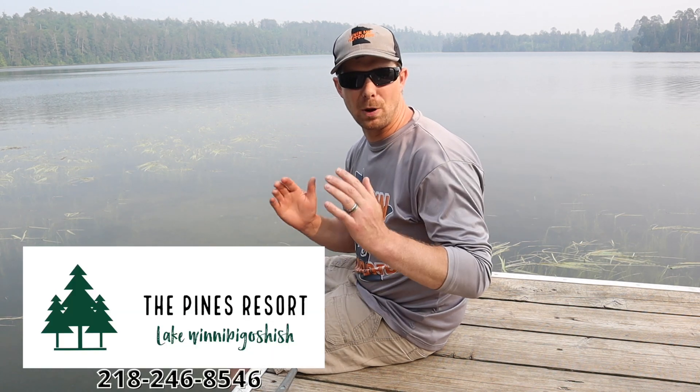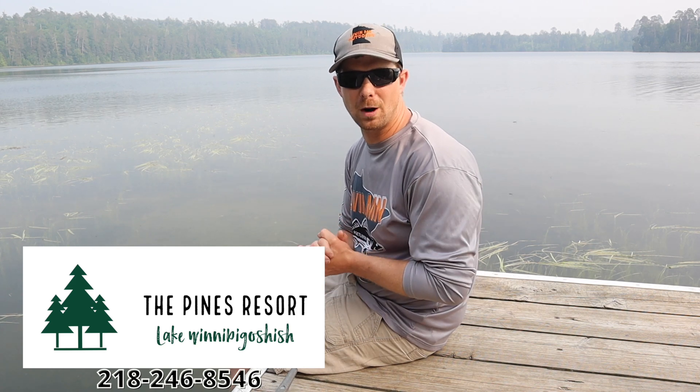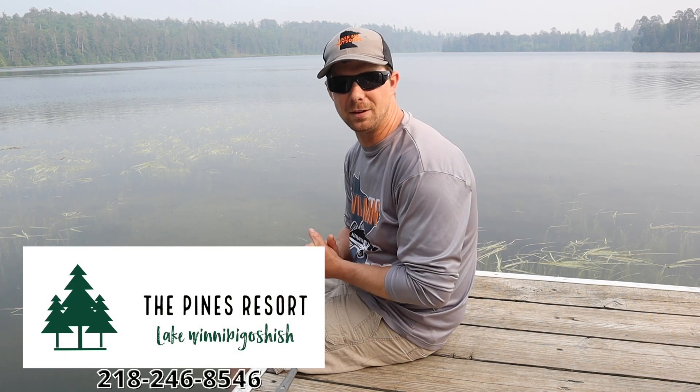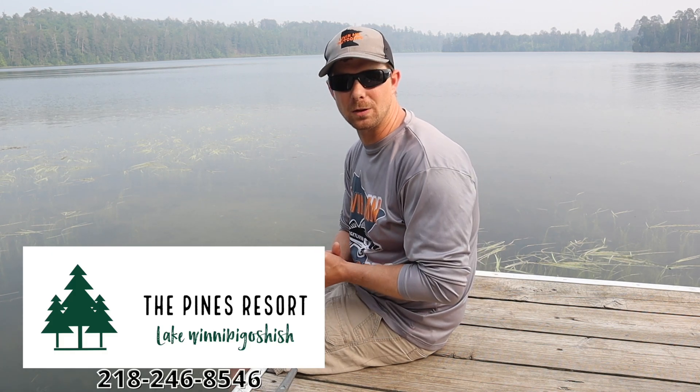If you're looking for a place to stay up on Lake Winnie, we highly recommend the Pines Resort. They have tons of cabins, campsites, a full bar and restaurant, an awesome marina, live bait on hand, and gas right at the docks for your boat. Give Chad a call and book one of those cabins as soon as you can. The Pines Resort can also set you up with a guide — Chad is running some guide trips himself as well.